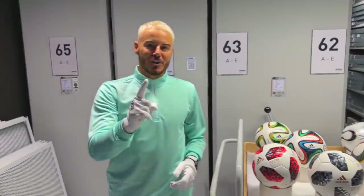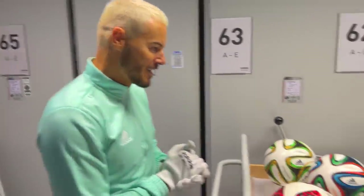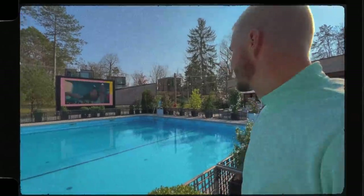Guys, if you had one choice and could only choose one of these World Cup balls, which one would you choose? Put it in the comment section below. I think I'm going with the Telstar.